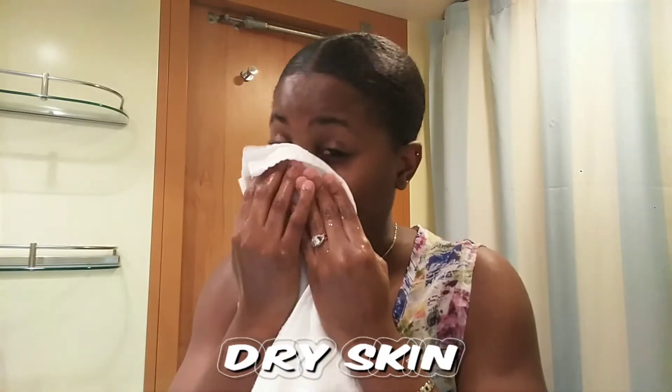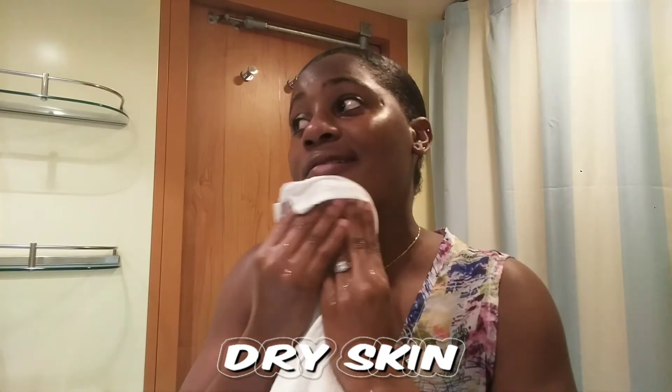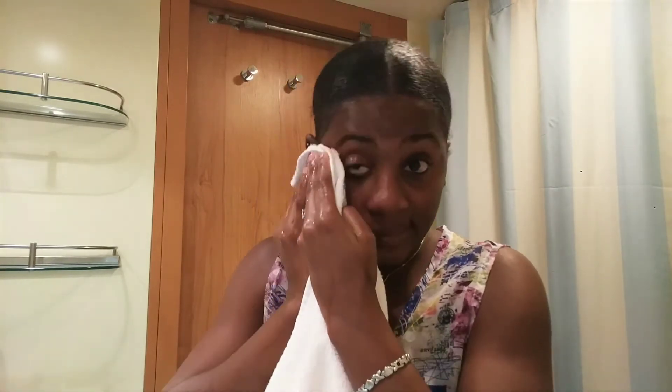If you have dry skin, dry skin is generally rough, scaly, flaky, itchy, or irritated, with an overall dehydrated look and feel.